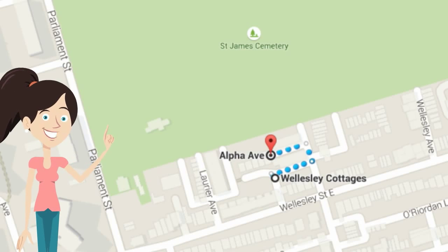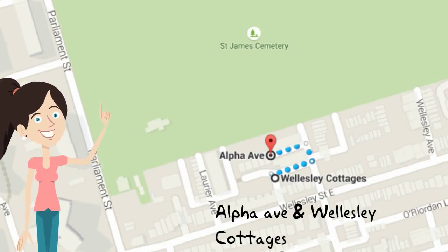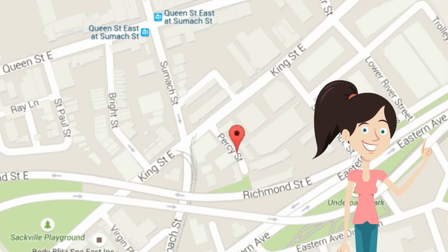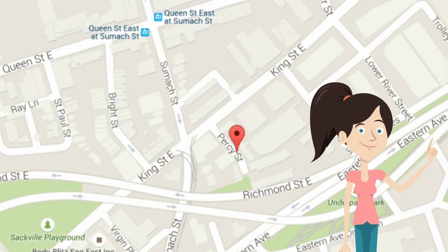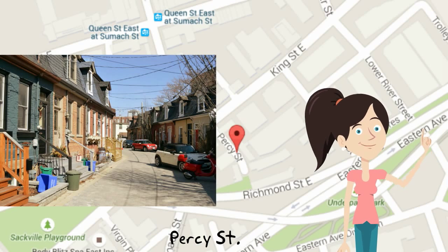Now onto Cabbage Town. This is probably the most well-known area of laneway houses in the city. There's the Wellesley Cottages and Alpha Avenue — both workers' cottages, very quaint. It's amazing how they somehow escaped development over the years. If you go south to Corktown, it's the east side's answer to a private street. It's called Percy Street, which also gives you the feeling that you're somewhere else in Toronto.